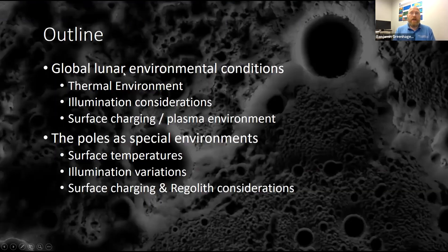For the talk today, it's broken into two general parts. The first is the general lunar environmental conditions — I'll talk about the thermal environment, some illumination considerations, and then what the surface charging plasma environment looks like. And then we'll focus in on the poles, since that's probably the greatest interest for a lot of people on the call, and talk about surface temperatures, illumination, and surface charging.